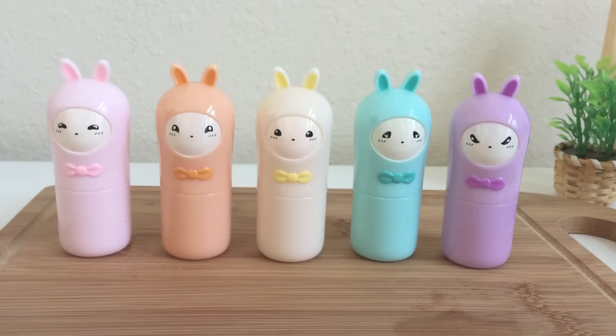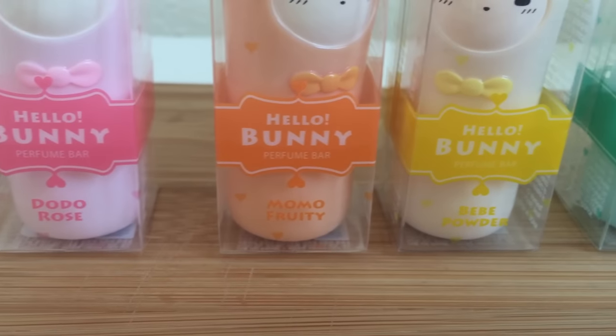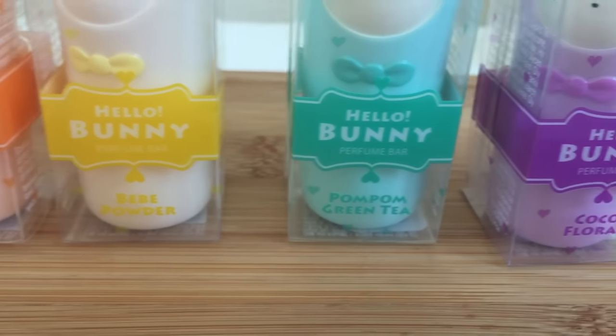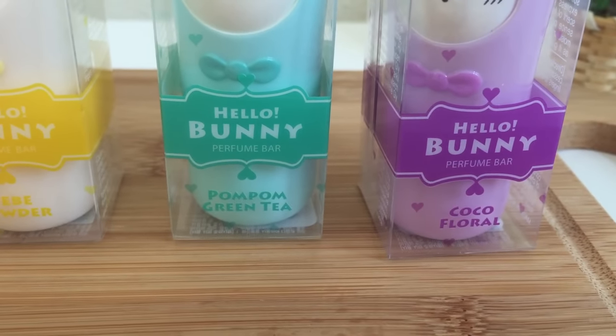Each one has a completely different scent. There's actually a second generation of pocket bunnies, but here's the first generation. The pink is Dodo Rose, the orange is Momo Fruity, the yellow is BB Powder, the green is Pom Pom Green Tea, and the purple is Coco Floral.